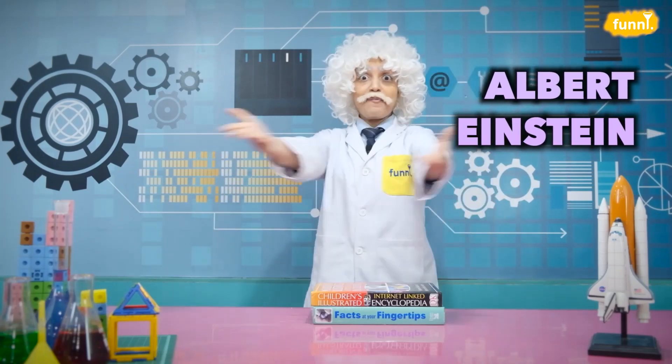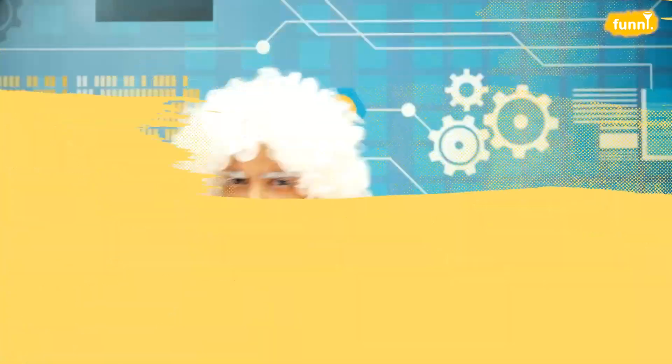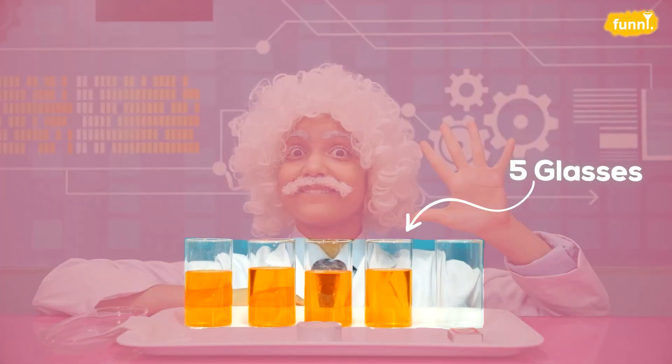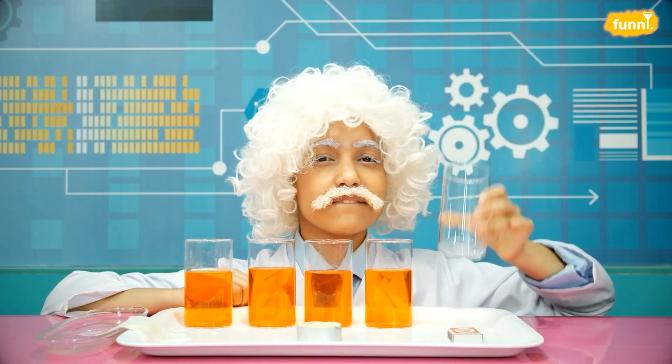Hello friends, I am Albert Einstein and welcome to my lab, where you and I will be exploring science beyond your books — around us, in things that surround us. So let's get started. Today's experiment is the candle tray lifter. For this experiment we need five things. Number one: five glasses — one, two, three, four filled with colored water, and the fifth one empty.